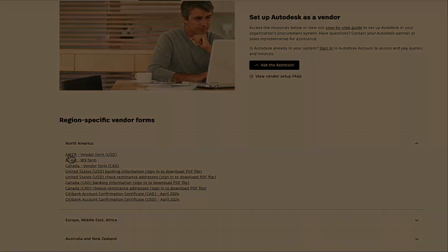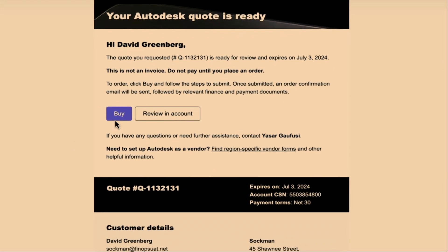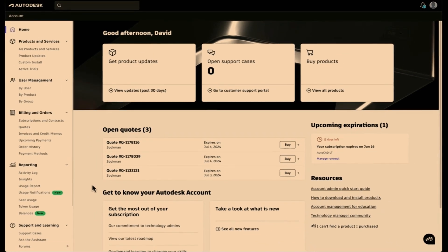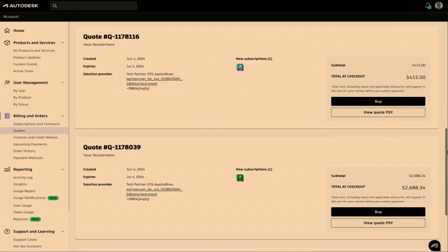If you haven't yet set up Autodesk as a vendor, you will find region-specific forms at the top of the email. Should you need support with this — before or after the new buying experience launches — please reach out to Man and Machine, who will be more than happy to help. At the top of the quote email you will find both Buy and Review buttons, which will take you through to your Autodesk account. Once logged in, you will be able to see any active quotes directly on your home screen.